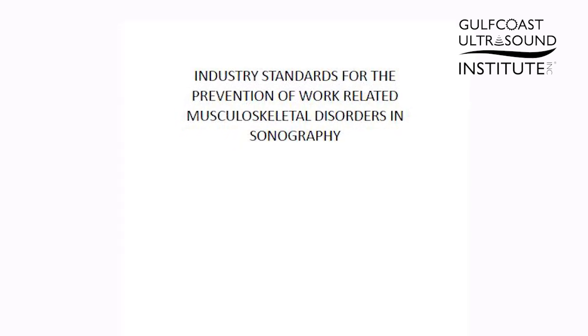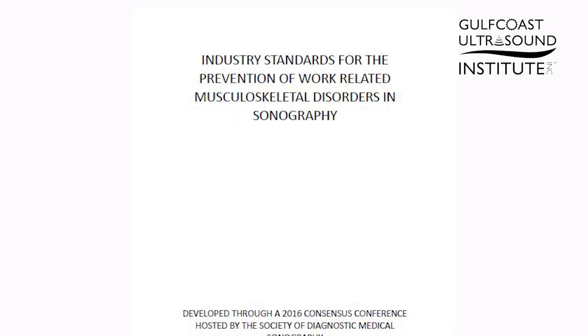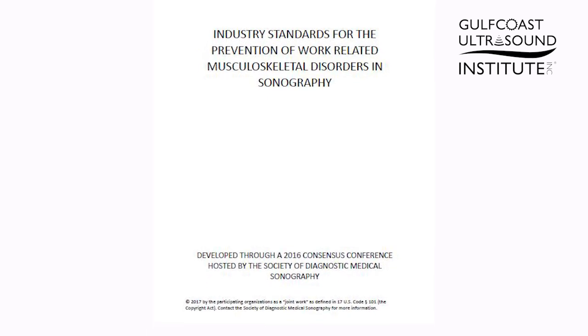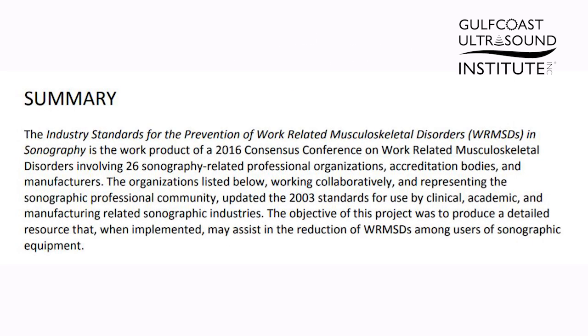The Industry Standards for the Prevention of Work-related Musculoskeletal Disorders in Sonography is the work product of a 2016 Census Conference on Work-related Musculoskeletal Disorders involving 26 sonography-related professional organizations, accreditation bodies, and manufacturers. The objective of this project was to produce a detailed resource that, when implemented, may assist in the reduction of work-related musculoskeletal disorders among users of sonographic equipment.